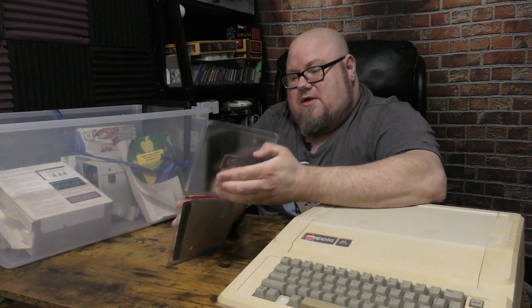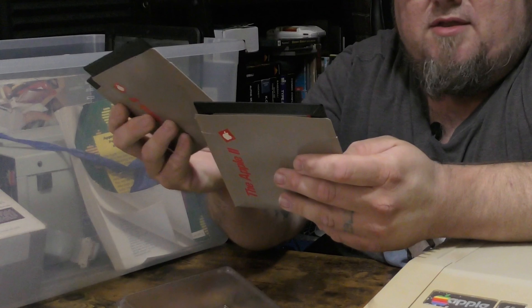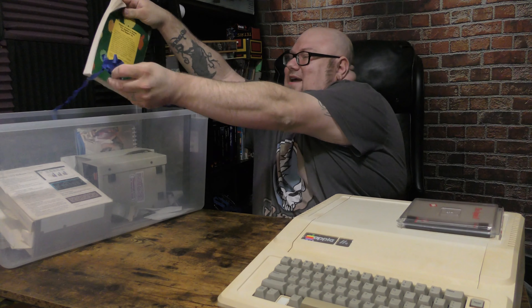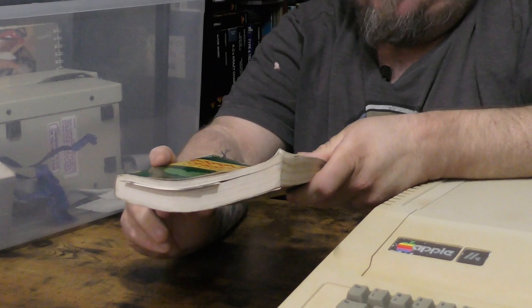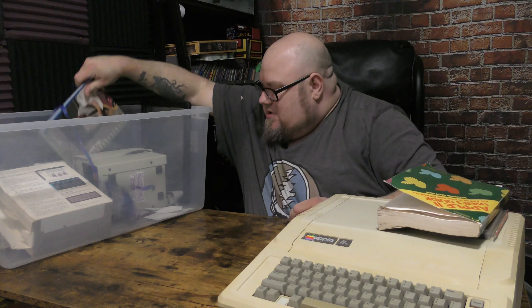We've got Appleworks — the program disc in its original case with the Apple logo. We've got the Appleworks program disc, the Appleworks sample files, and Appleworks side one and two. Always nice to find software. And there's tape all over the book — the Apple II user guide for Apple II Plus and Apple IIe. That's a pretty cool find to have in there.